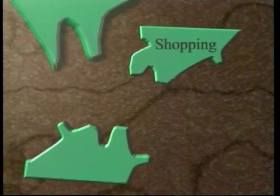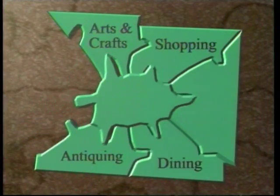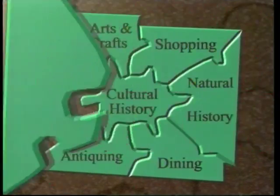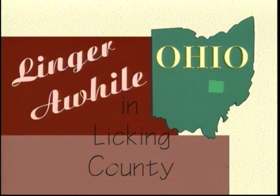You will find exciting things to see and do in Licking County. From north to south, east to west, the picture is complete with enticing places to visit. Come, visit us, and linger a while in Licking County.